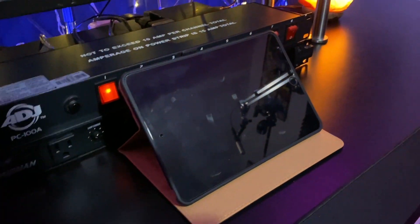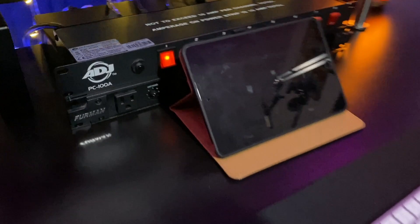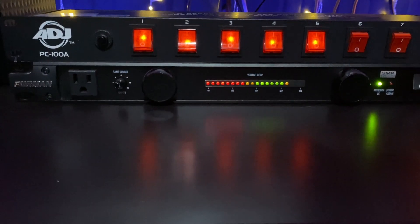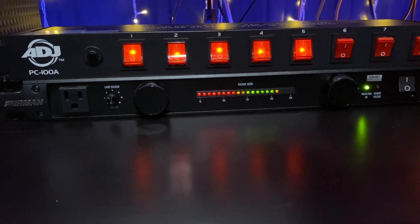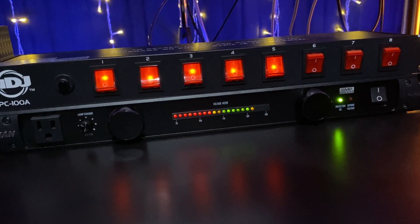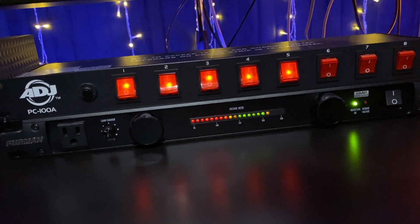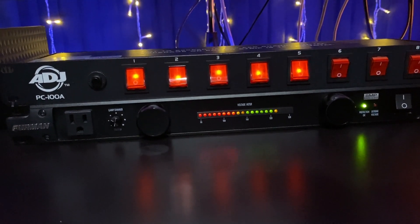Over here we have a little iPad mini that I use for video planning, scheduling, and email — just basic stuff. Right behind it we have two modules I used to have on a rack. The bottom one is the most important: it's a studio-grade power conditioner. I plug all of my devices into it — number one it's a surge protector, and number two it provides a filter for the electricity in the house so it doesn't interfere with your recordings.